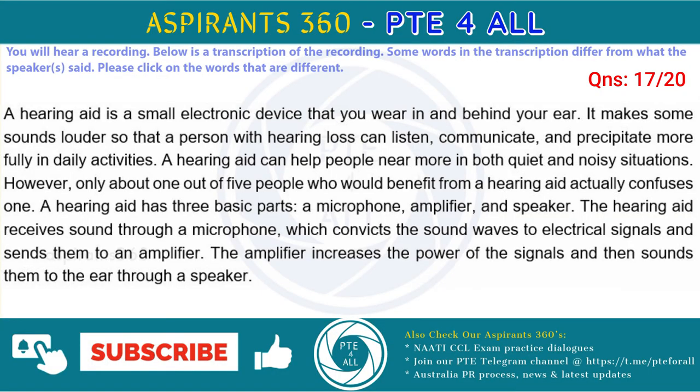A hearing aid is a small electronic device that you wear in or behind your ear. It makes some sounds louder so that a person with hearing loss can listen, communicate, and participate more fully in daily activities. A hearing aid can help people hear more in both quiet and noisy situations. However, only about one out of five people who would benefit from a hearing aid actually uses one.